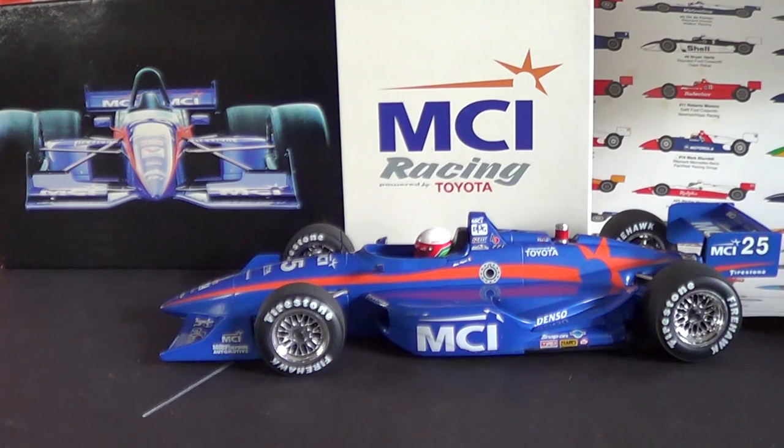What's up guys, David Land here and today we are taking a look at a 1/18th scale IndyCar from the Cart Series. This is the 1997 Max Pappas MCI Racing RC Wells Raynard Toyota Firestone produced by Mini Champs and UT Models. I picked this car up for $28 from the Exit 76 Antique Mall in Edinburgh, Indiana.